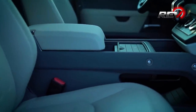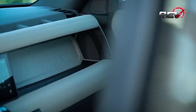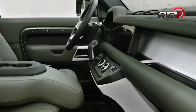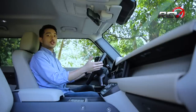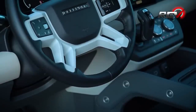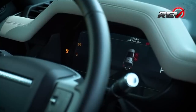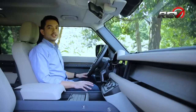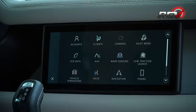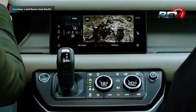Speaking of practicality, everywhere you look you've got storage space — from the dash, under the center console, the sides, and the huge door bins. We're also fans of the four-spoke two-tone leather steering wheel where you'll find your usual controls for audio and navigation. Together with the 12.3-inch interactive digital instrument cluster, it's a big step up in tech from the previous generation. The all-new 10-inch infotainment touchscreen also comes standard across all variants and houses the Defender's surround-view cameras.